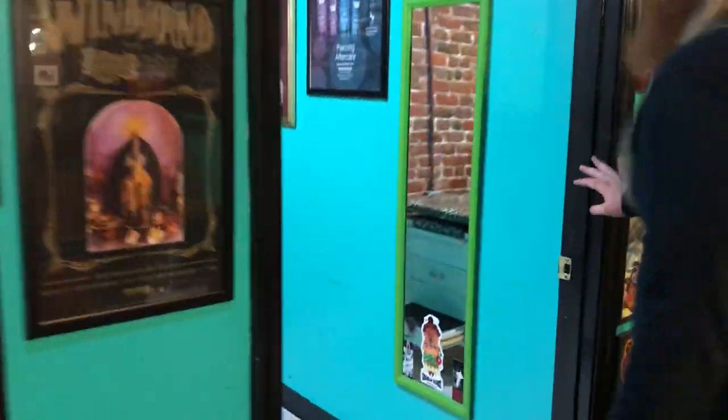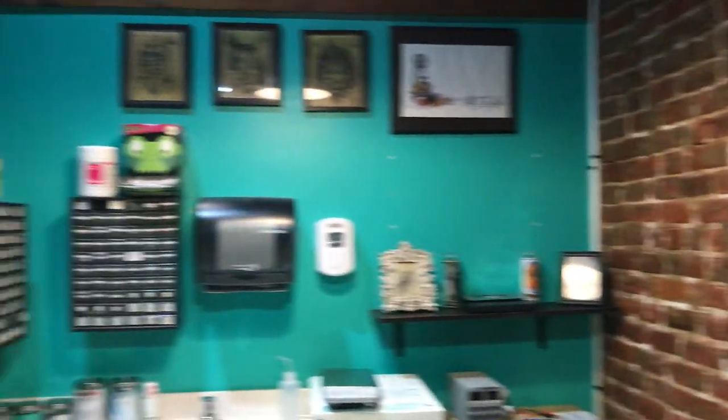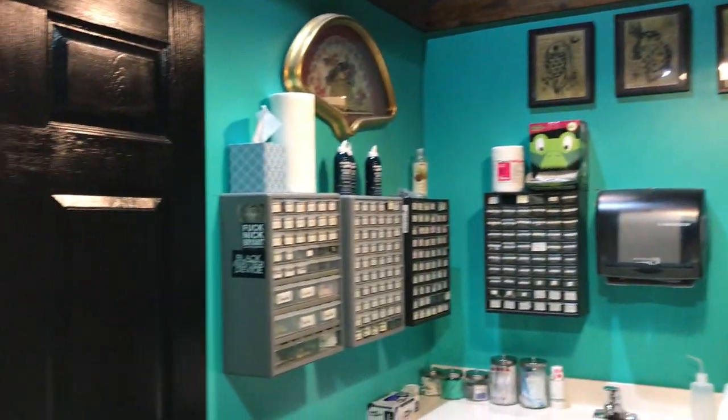Over here we have tattoo stations, and the piercing room is in here to the left. Let's do a slow 360 — get the ceiling and everything.